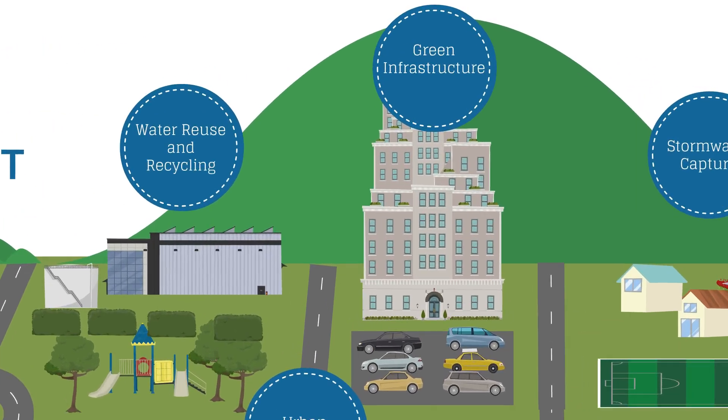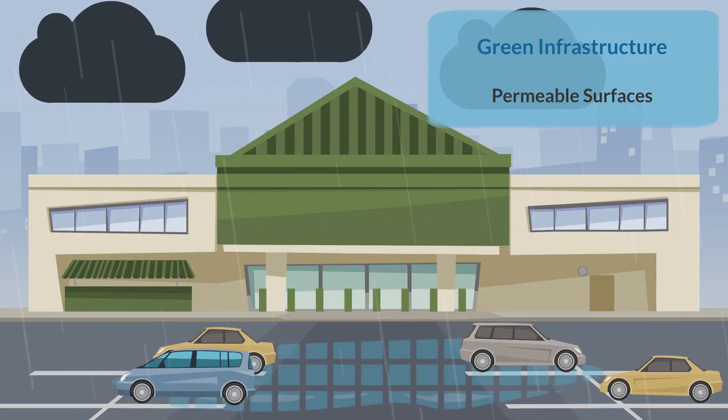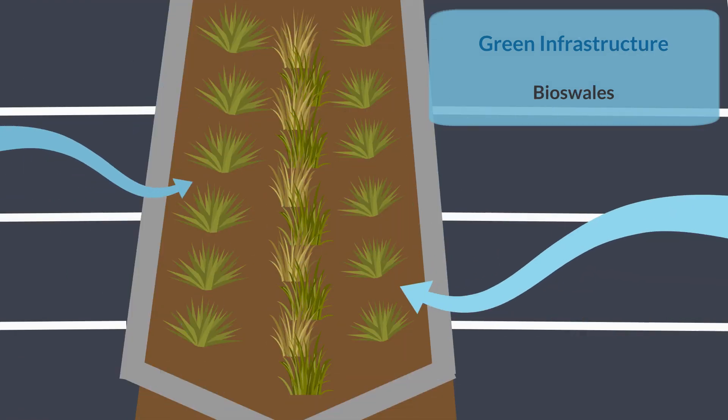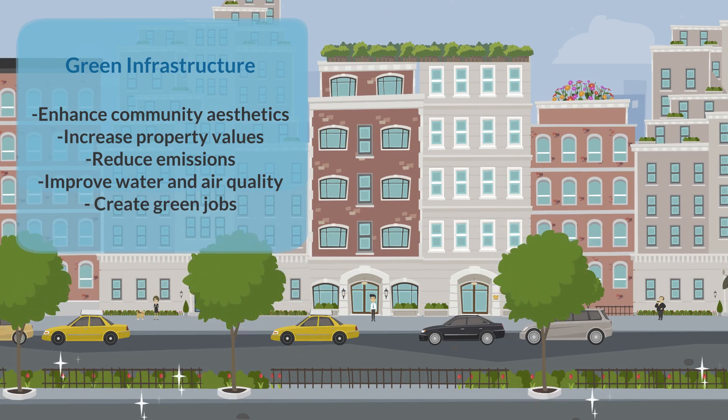The use of green infrastructure such as green roofs, permeable surfaces, community green space, bioswales, and climate smart landscaping enhance community aesthetics, increase property values, reduce emissions, improve water quality and air quality, and create green jobs.